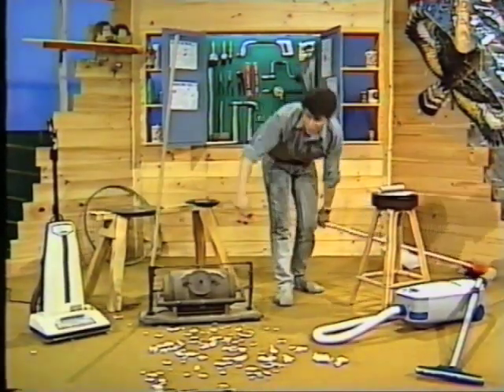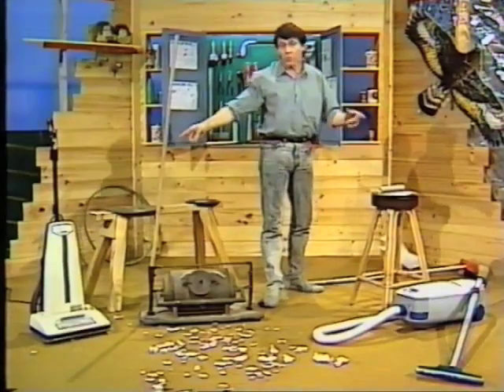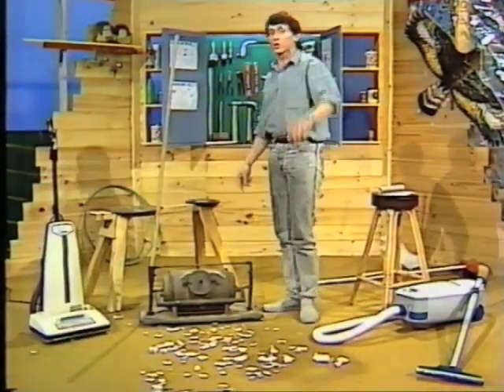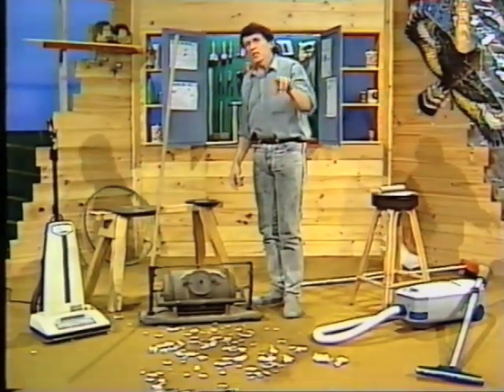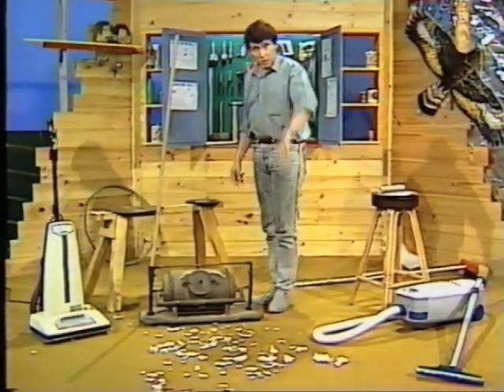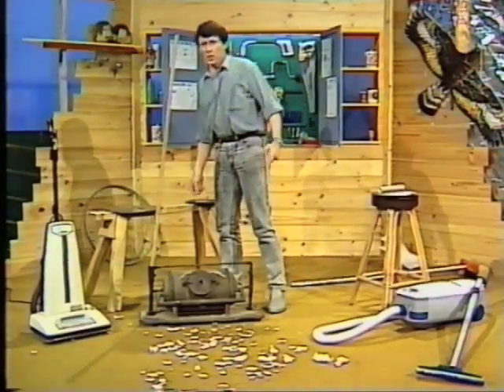Well there are actually two cleaners here. Have you ever wondered who invented the vacuum cleaner? Who do you think it was? If you said Thomas Edison you're not right. He didn't invent it but in a funny sort of way he was partly responsible for its development. What do I mean?